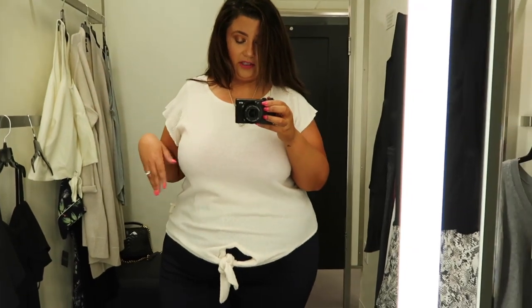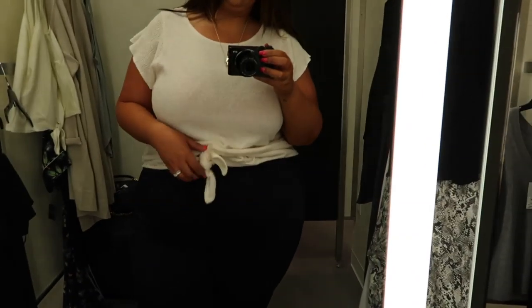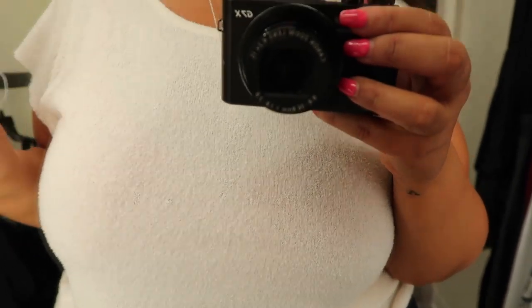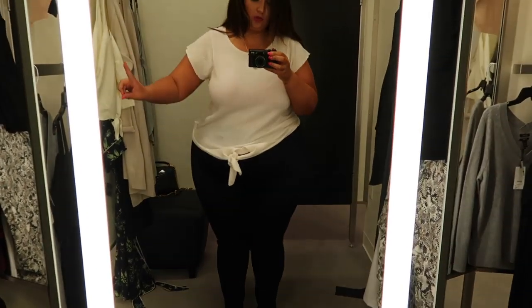Another top from Madewell — same but different. I really just do not like this one at all. I like the fabric though — it's kind of a sweater-y, carpet-y material. But I just, no. Nope.